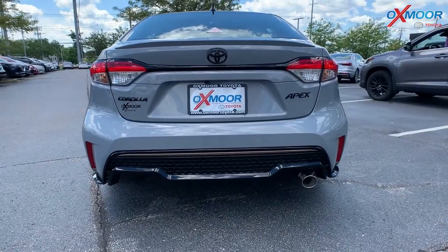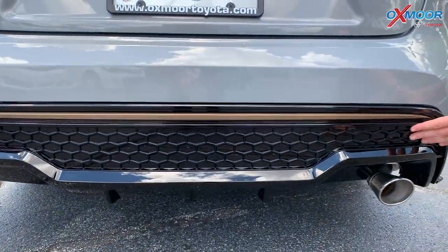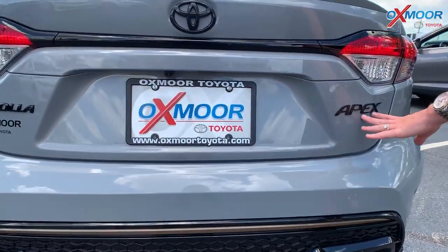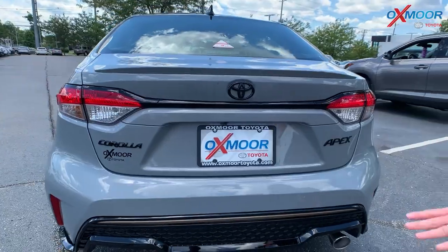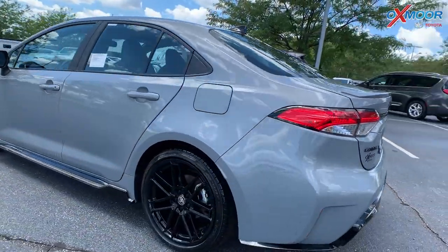There are the black bronze side rocker panels right there underneath the doors. In the back, you do have the bronze back here with that black mesh. You have your exhaust and then you'll have the black Apex, your Toyota and the Corolla. So extremely sporty looking exterior.